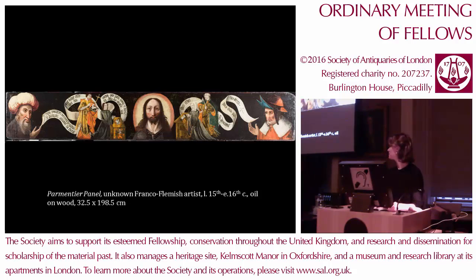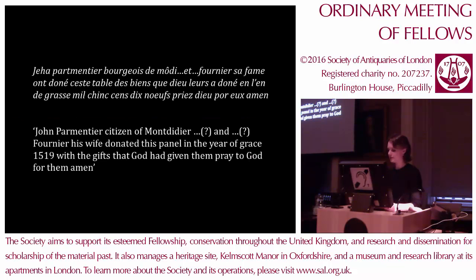You can see it in the collection catalogue that's over there, but you can also go look at it upstairs later if you want. The work is entitled the Palmentia Panel, which is a title based on a current inscription on the painting situated along the scrolls that you see. This is just a rough translation based on what we can see, and it refers to John Palmentia, who is the male donor on the left-hand side of the painting. The inscription also provides a rough date for the panel, stating that the Palmentia family donated the work in 1519.